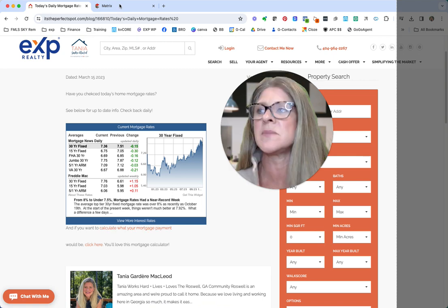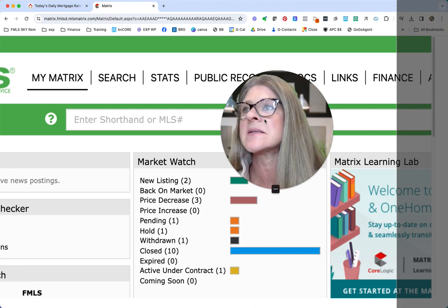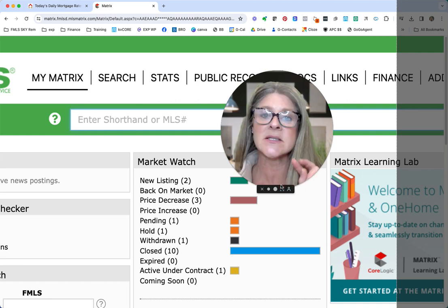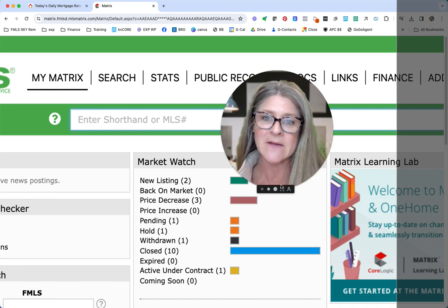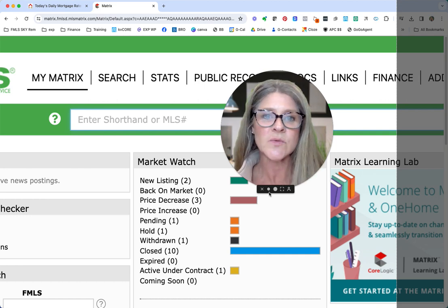Now we're going to click over and I'm going to log into my local MLS and show you here in Roswell, Georgia, what's happened and changed in the last 24 hours. When I first did this on Wednesday for my first day, I looked at the past seven days, and then yesterday I decided to switch it and do it in 24 hours.